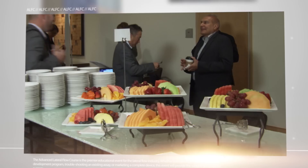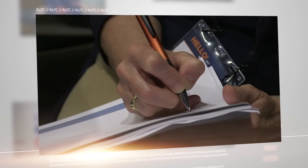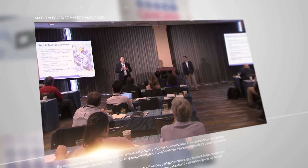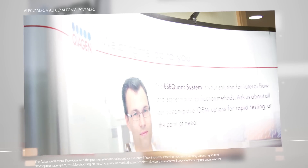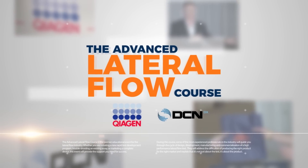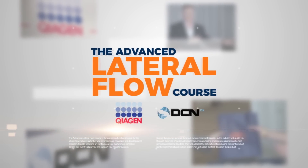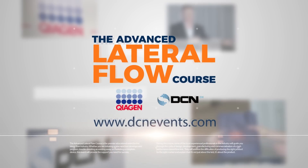Benefit from the advantages of the next ALFC. As a participant, you will get a comprehensive overview of all relevant areas, from the idea to the final lateral flow product. As a supplier, you can showcase your products and services to your potential customers and help them turn their ideas into successful products. The advanced lateral flow course — the premier educational and networking event for the lateral flow community — is held annually. Don't miss it.